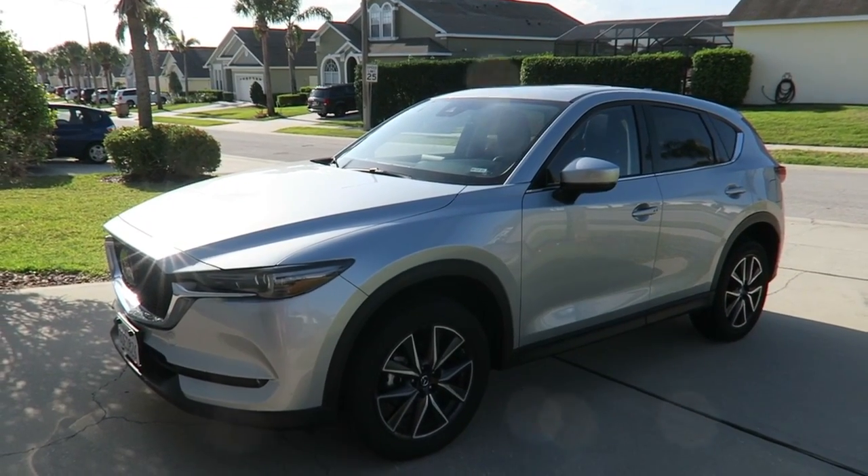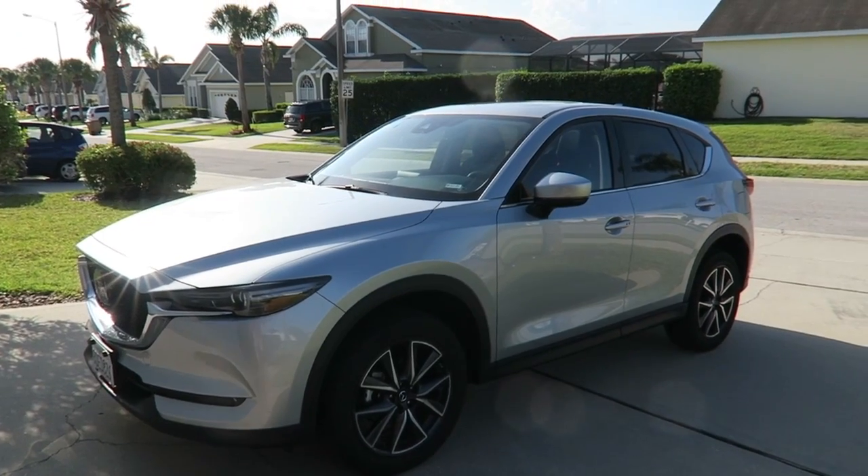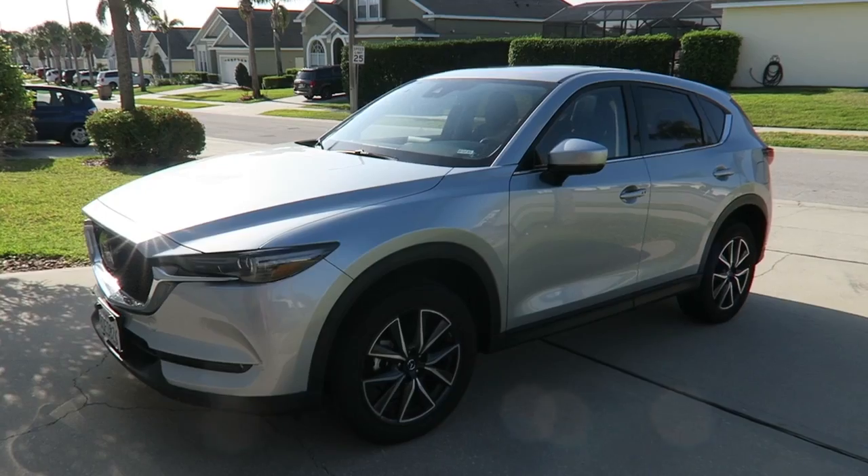I just thought I'd do a quick video of the Alamo rental that we got. A few people said they wouldn't mind seeing what we've picked up, so this is it. It's a SUV — it's a Mazda CX-5.